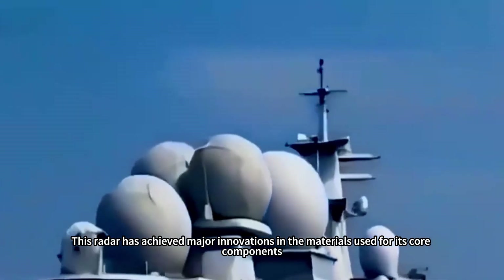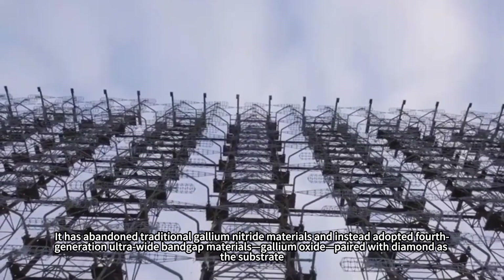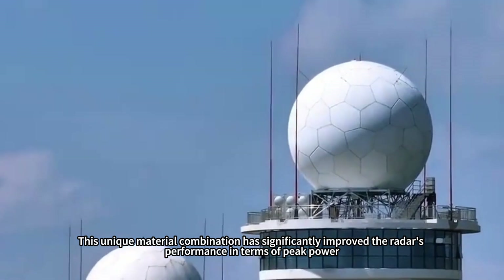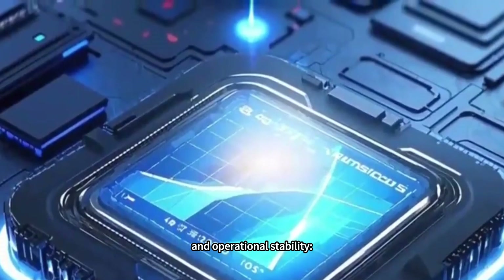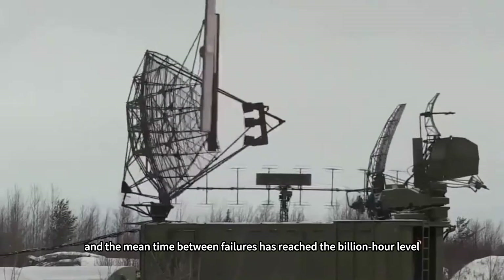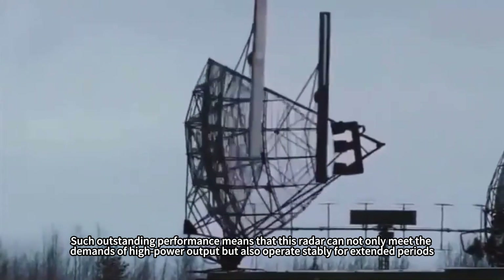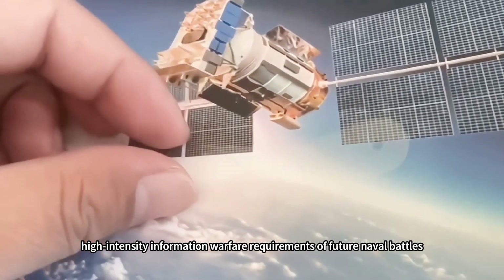This radar has achieved major innovations in the materials used for its core components. It has abandoned traditional gallium nitride materials and instead adopted fourth-generation ultra-wideband gallium oxide, paired with diamond as the substrate. This unique material combination has significantly improved the radar's performance in terms of peak power, thermal conductivity, and operational stability. Power output has tripled compared to previous models, thermal conductivity has doubled, and the mean time between failures has reached the billion-hour level. Such outstanding performance means this radar can meet the demands of high power output while operating stably for extended periods, making it highly suitable for the prolonged, high-intensity information warfare requirements of future naval battles.